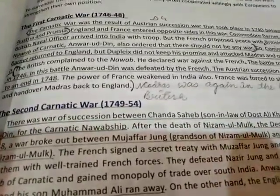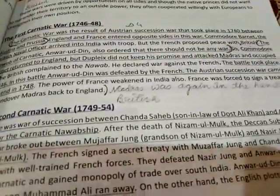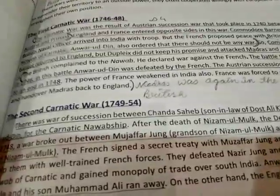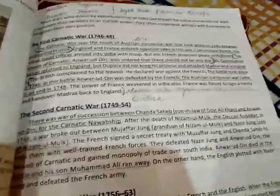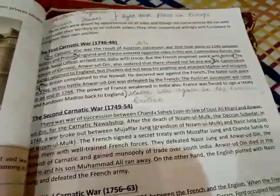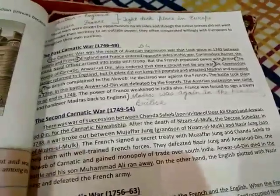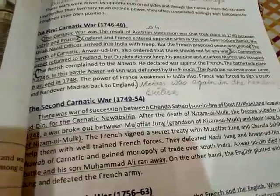The British complained to the Nawab. The Nawab declared war against the French. A battle took place in 1746, in which Anwar Uddin was defeated by the French. So when the British naval officer left, French General Duplex attacked Madras, occupied it, and Anwar Uddin was defeated.